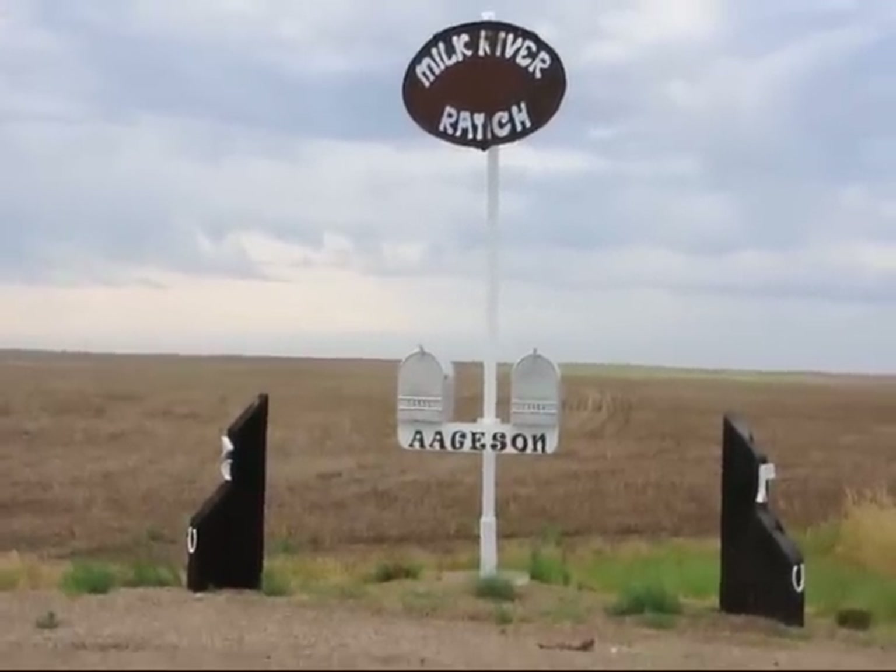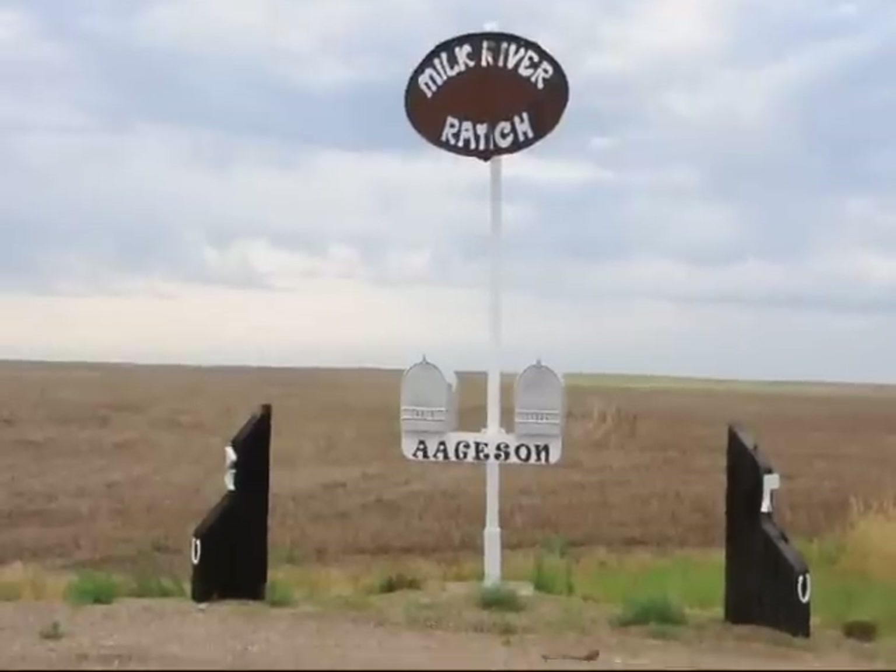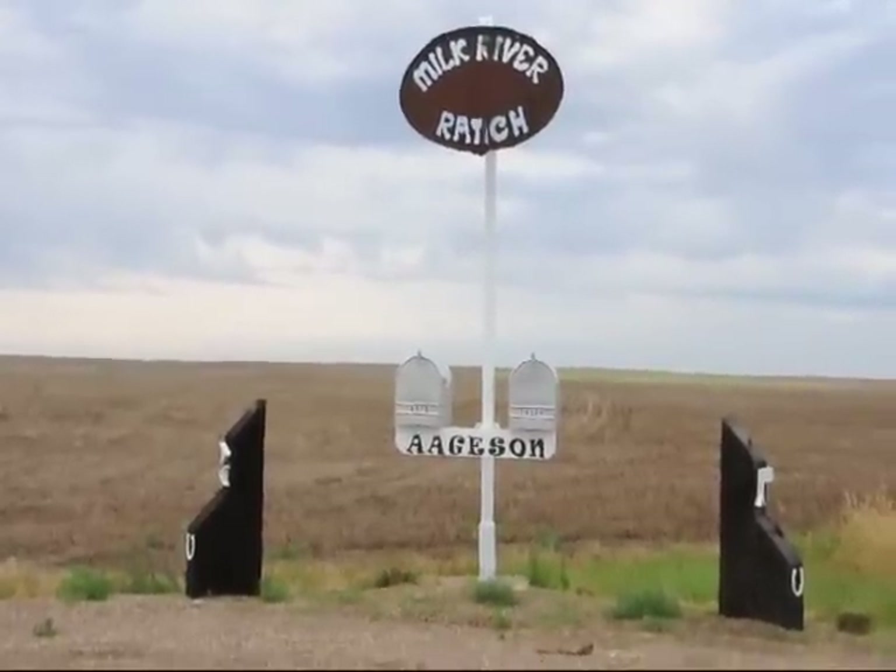This is the entrance to the Milk River Ranch. It's outside of Havre, Montana, about four miles south of the Canadian border. Welcome to Augustine Grain and Cattle. We produce cattle, small grains, chickpeas, beans, lentils — a wide variety of products here in North Central Montana.